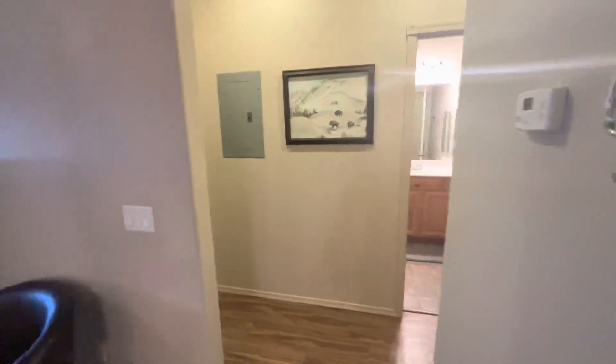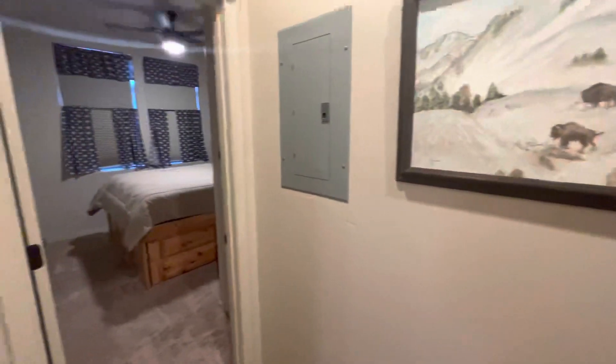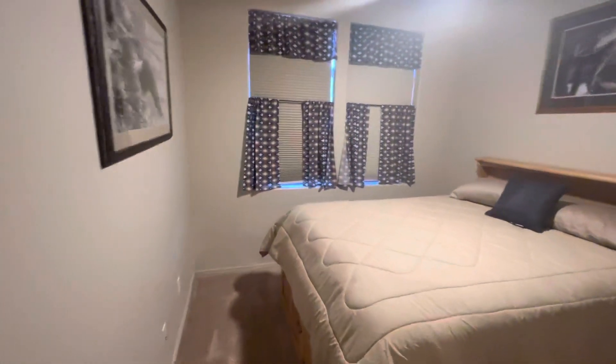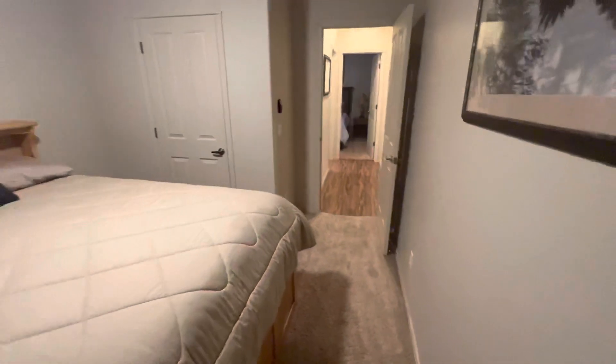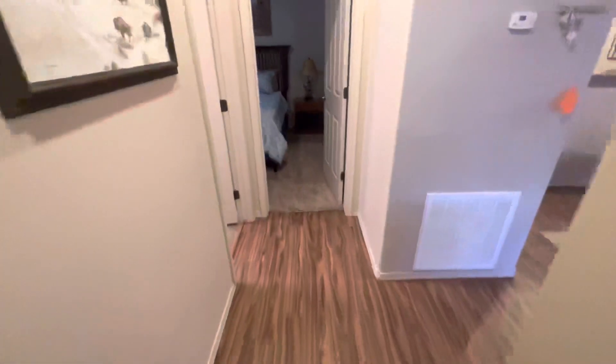Heading down the hallway takes us to the bedrooms and the bathroom. Both are really good-sized rooms and there are step-in closets in each. We've got plush carpeting in the bedrooms, with a continuation of the wood-look flooring in the hallway.